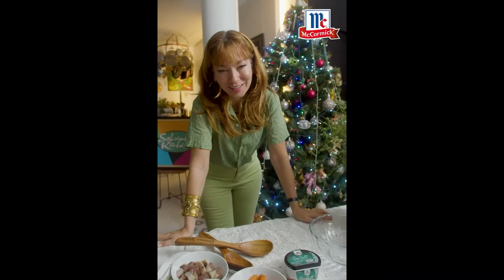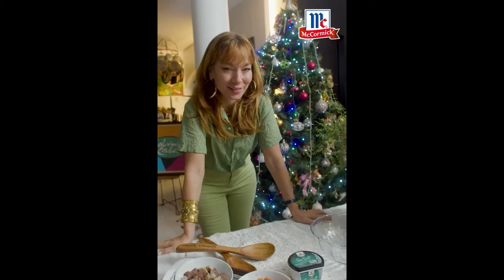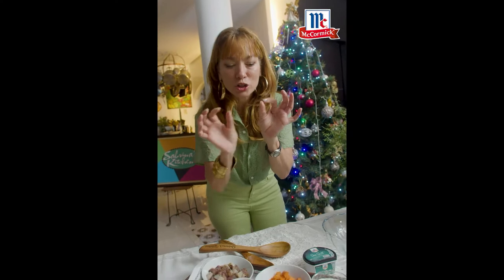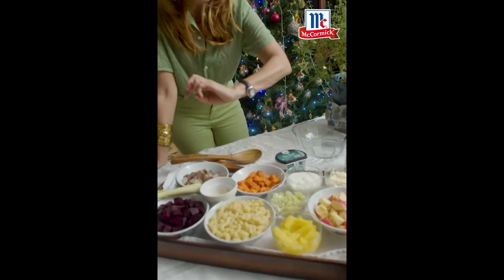We're going to do this wonderful salad. I love it. It's a pink salad and I love pink. And I promise you, you're going to love it because we are going to cheat with some natural fruits that are sweet.